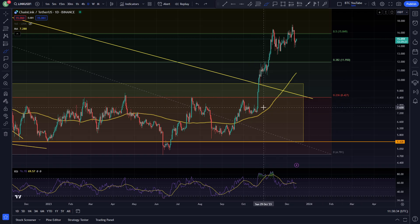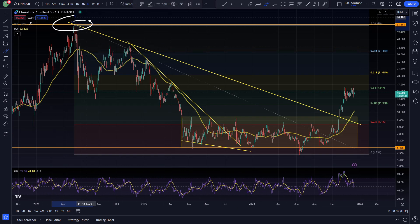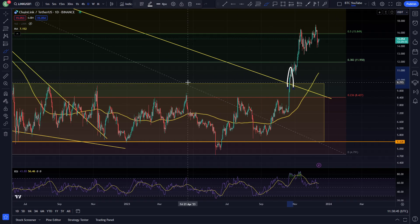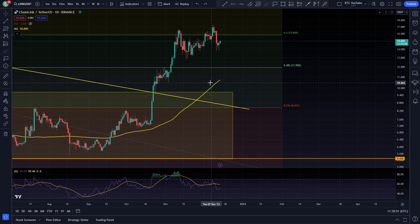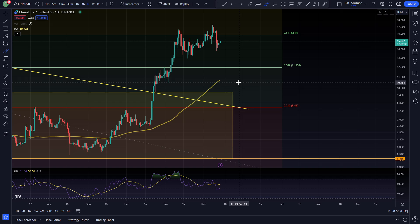We came up and smashed through our first level of resistance at the 0.236 Fibonacci, ran all the way up and broke out of the overall bear market resistance completely. We came back and back-tested both that bear market resistance and the range high resistance for one day, and then ground our way up to the next resistance at the 0.382 Fibonacci.